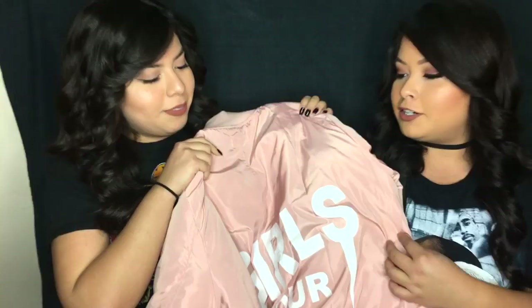Are you ready to begin? Okay, so this is one of my favorite pieces — it's the Girls Tour bomber jacket. I love the color because it's pink and I feel like this pink is really in style right now. It says 'Girls Tour' and it reminds me of the Kanye logo. I got it in a size large because I like my things bigger, and I only got it for $20 — it was a Christmas gift.